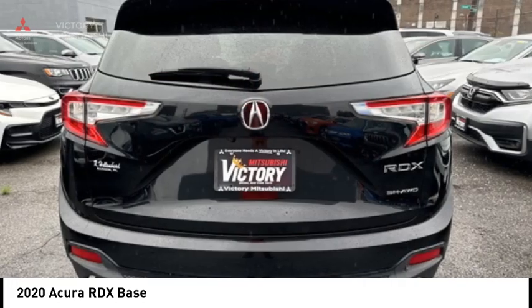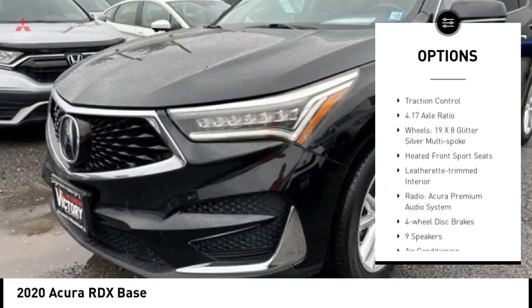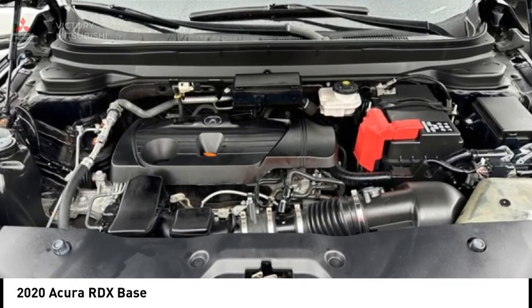Here are some of this vehicle's great options: alloy wheels, rear spoiler, power liftgate, brake assist, remote keyless entry, speed control, four-wheel disc brakes, power moonroof, electronic stability control, and traction control.